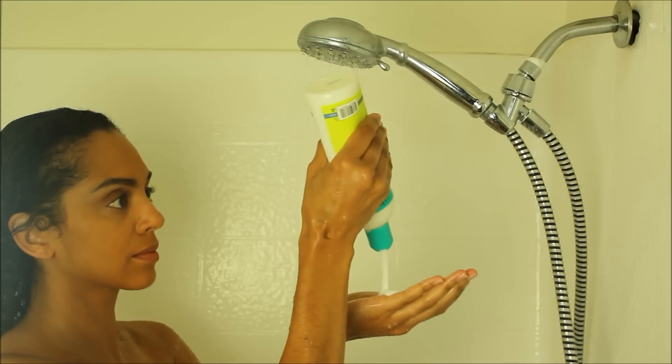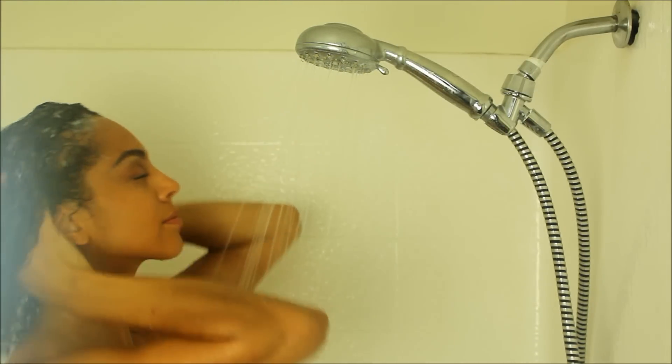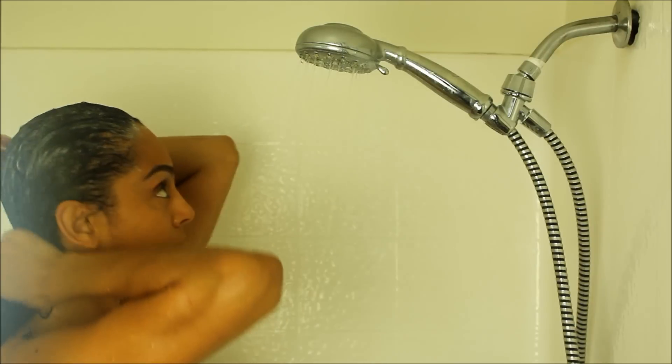I wanted to give you a little preview of what my hair looked like before the wash. It may not look that dry because I used coconut oil in a protective style prior. However, I thought it would be a really great test to see if the zero-lather cleanser would really clean my hair.